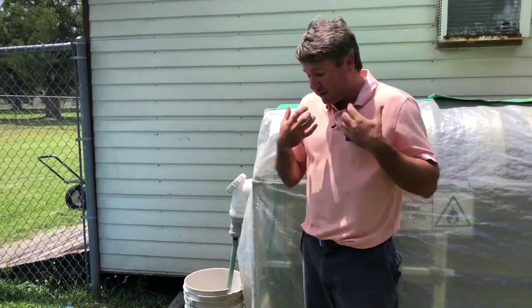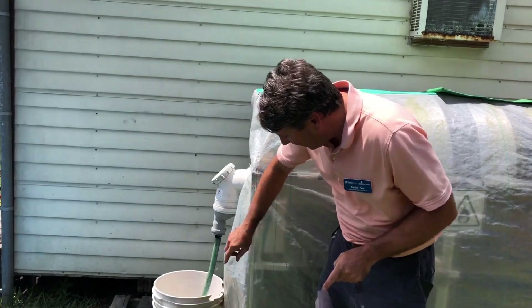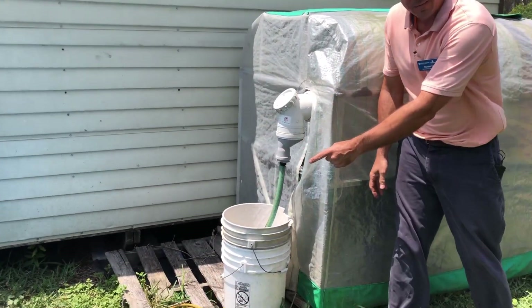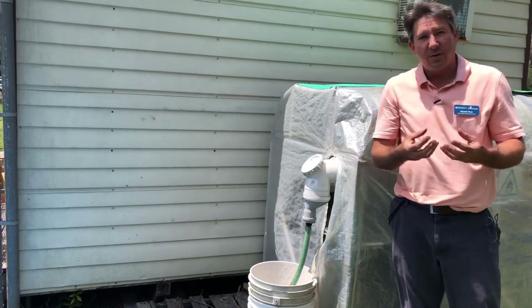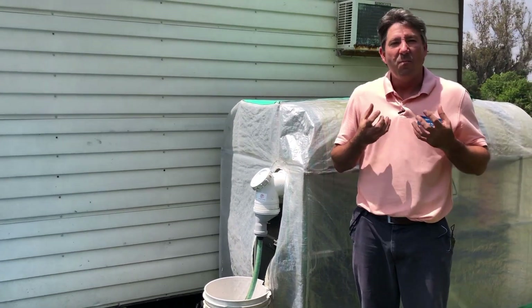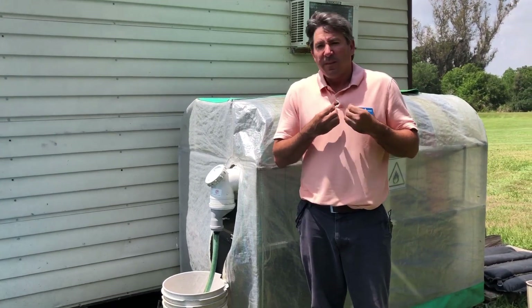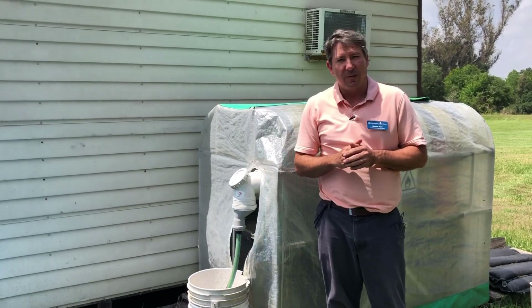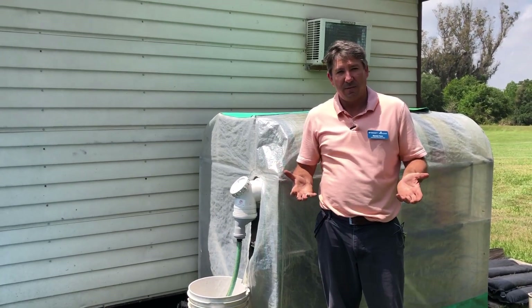On the nitrogen side — because we've been talking about nitrogen a lot — we have this little overflow unit here. The overflow is the nitrogen-rich slurry from below, and that creates an amazing fertilizer that can be used on all our plants and vegetables here at the Extension Service.